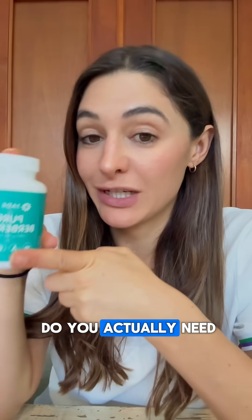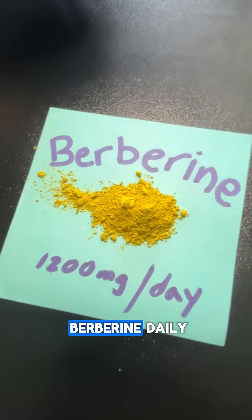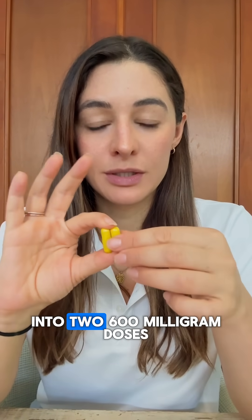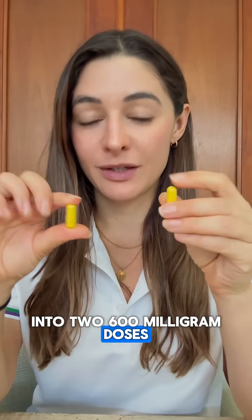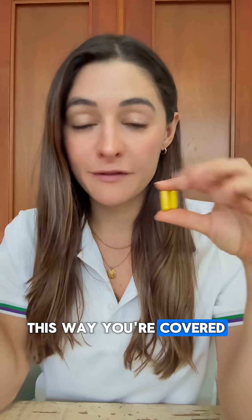So how much berberine do you actually need to see a change in your blood sugar? The clinical trials show that you need around 1200 milligrams of berberine daily to actually see true results. It's best to split that dose into two 600 milligram doses — 600 in the morning and 600 in the evening — so you're covered throughout the day.